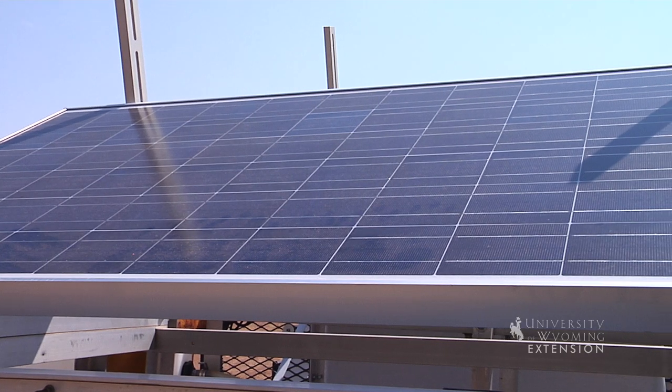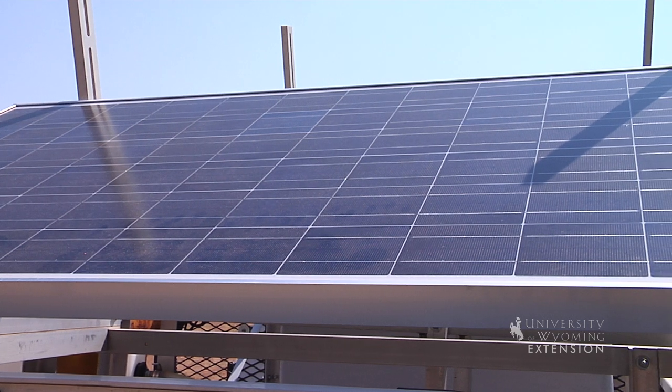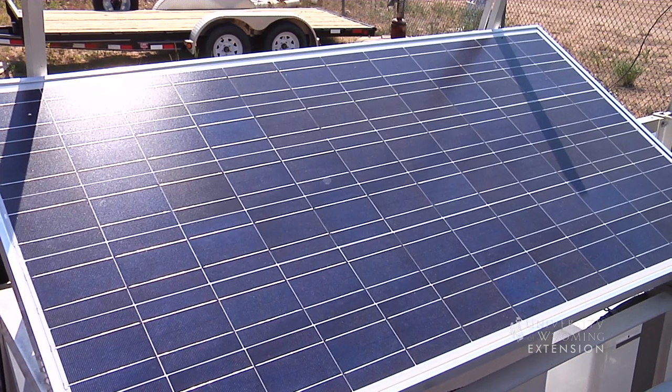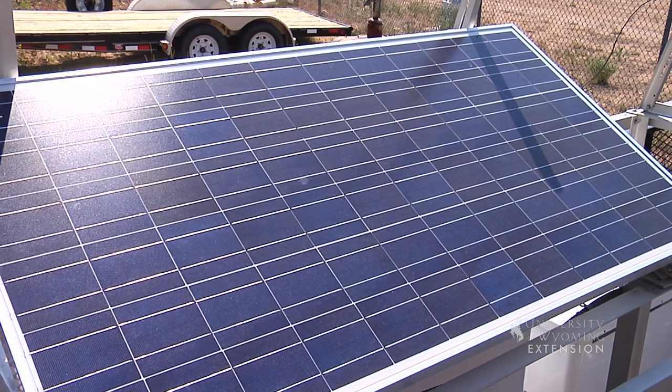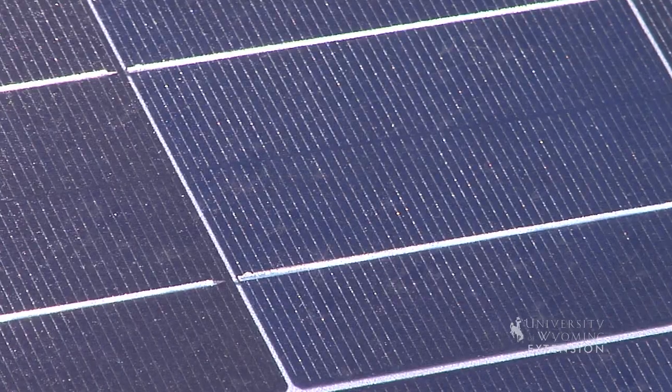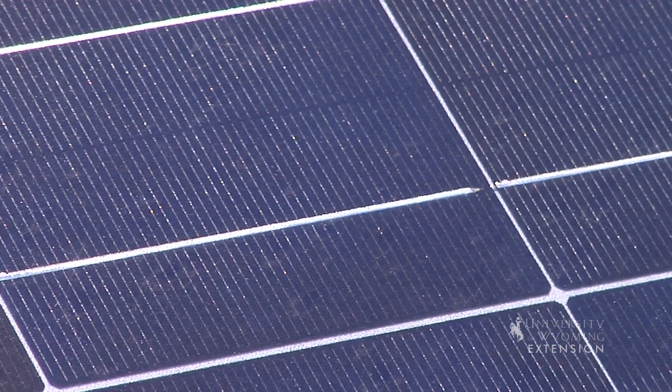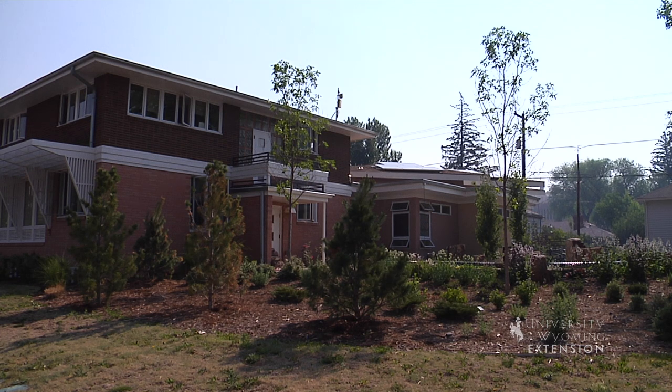In addition, solar electric panels also produce more electricity when they are cold. Like all electric devices, increasing temperatures increases resistance, reducing overall efficiencies. Wyoming is one of those special places where it can be negative 40 degrees Fahrenheit and still be sunny. Solar panels perform marvelously in these conditions.